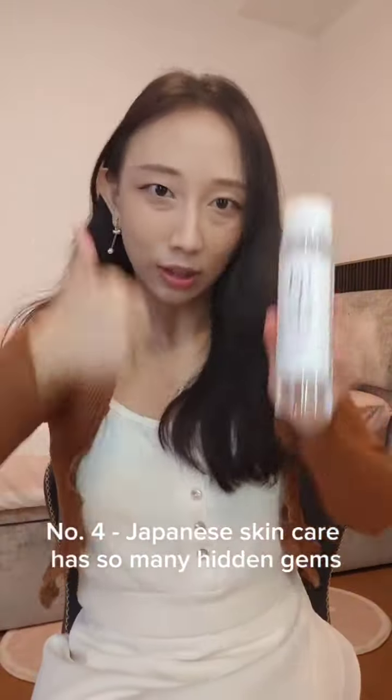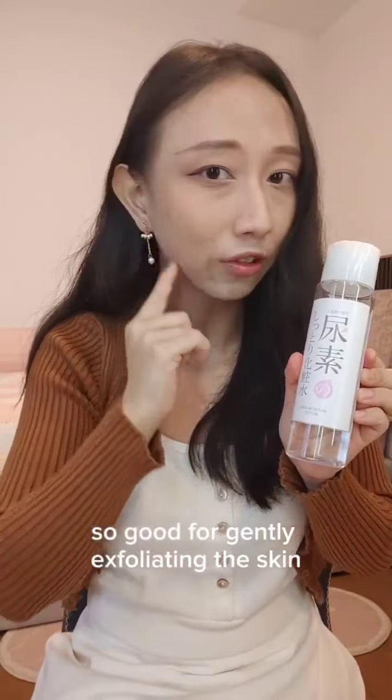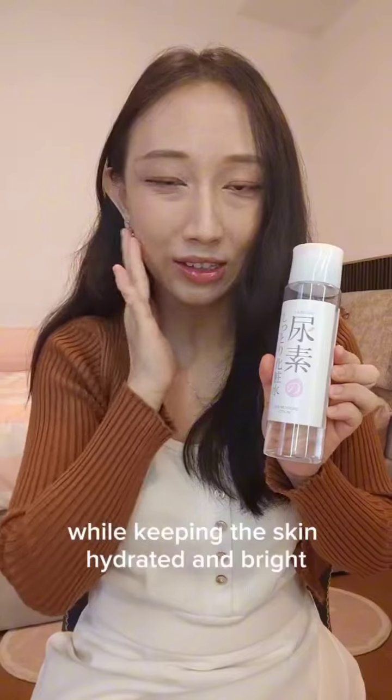Number four — Japanese skincare has so many hidden gems and this urea toner is one of them. So good for gently exfoliating the skin while keeping it hydrated and bright. 11 out of 10, super duper recommend.